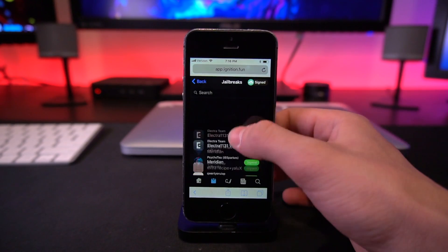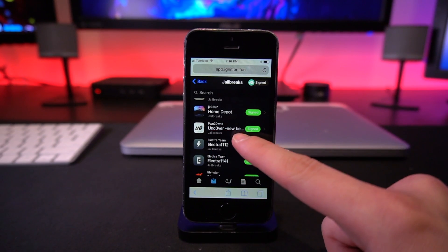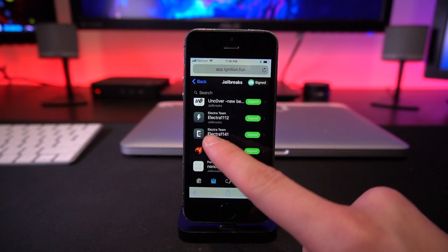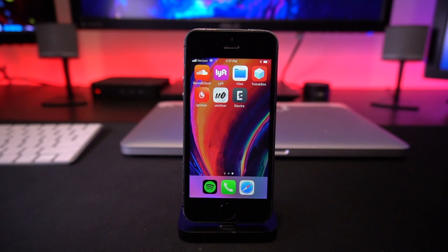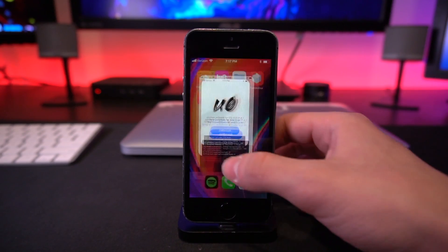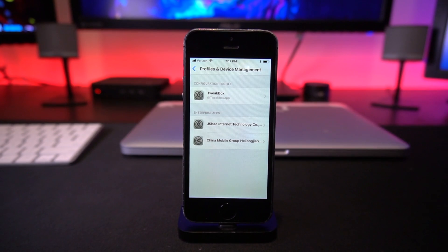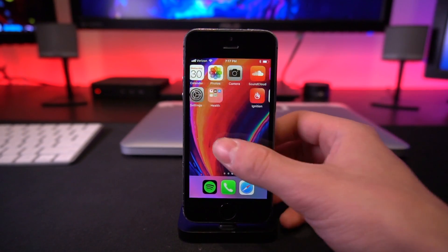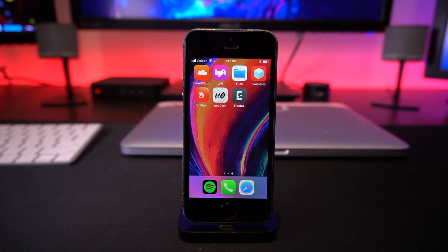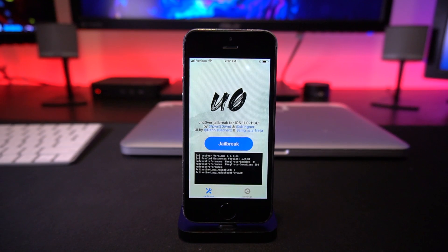In Ignition you'll see multiple jailbreak utilities — scroll down to 'Unc0ver new beta' and right below that 'Electra 1141' for the latest Electra build. Once both utilities are installed, go to Settings, scroll to General, then to Profiles and Device Management — they'll both be enterprise certificates and you just need to trust them. I've already trusted the Unc0ver certificate. Just like previous jailbreaks, you will have to run this utility every single time you restart your device.